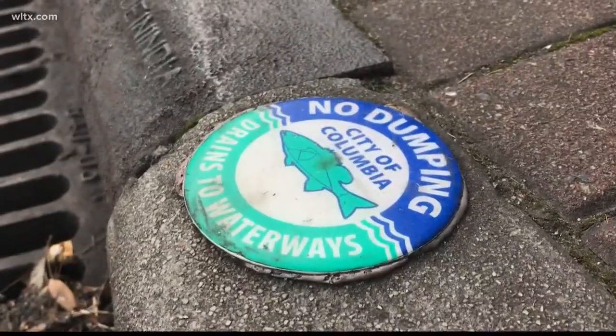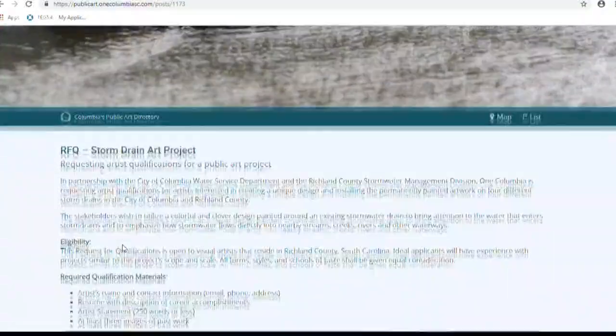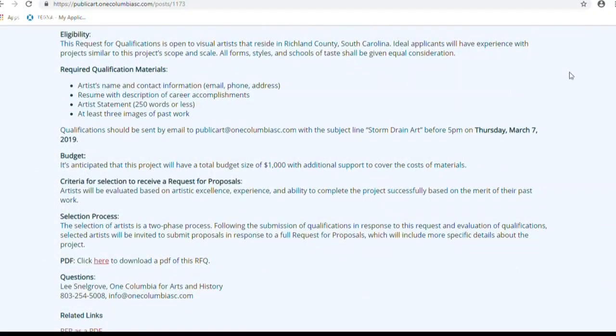There's no specific style that we're looking for. The message just has to go along with 'drains aren't dumps' and bringing awareness that our storm drains lead to our waterways and only rain should go down them. If you are an artist and want to apply, go to publicart.onecolumbiasc.com.